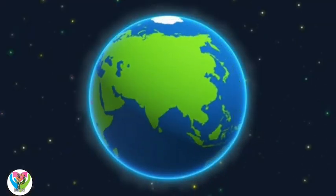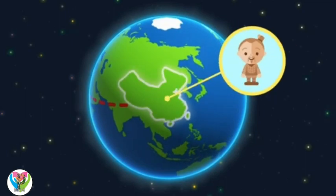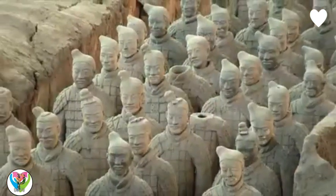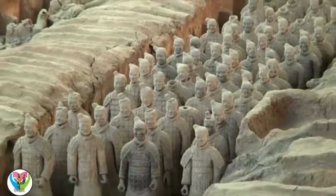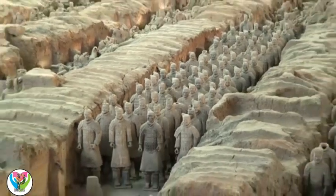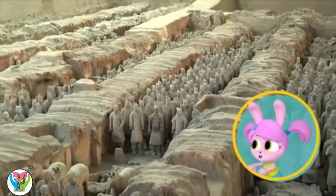In China, in the city of Xi'an, come find the terracotta soldiers. Whoa! That's a lot of clay soldiers! Thousands were found under the ground by farmers digging a well.